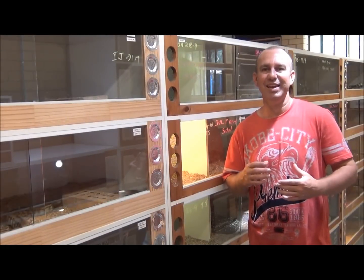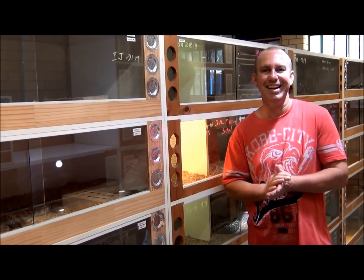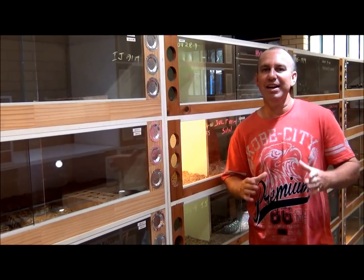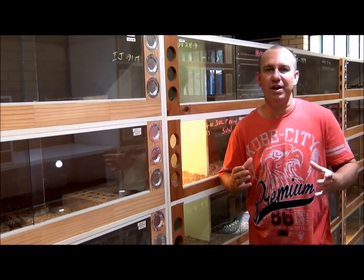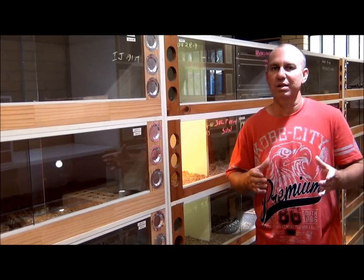G'day guys, Troy Kilogoski here. I've got my brother Dan Kilogoski with me behind the camera. Say g'day Dan. G'day guys. Now today is new for us, today is exciting for us. What's so exciting about today? Today is the start of K-Brothers Pythons.